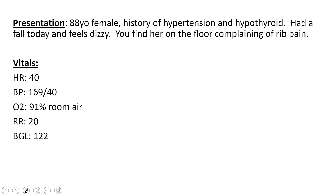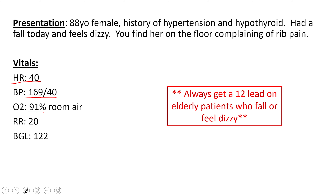You get a set of vital signs and notice her heart rate is 40 — she's fairly bradycardic, but has a normal blood pressure. Her O2 sat is a little low on room air, around 91. Breathing 20 times a minute. Sugar looks okay. You always get a 12-lead on elderly patients with big complaints, especially elderly females when they're weak and dizzy.